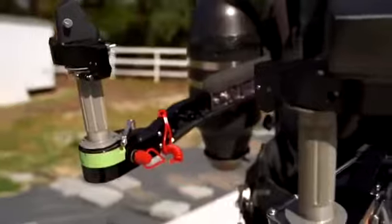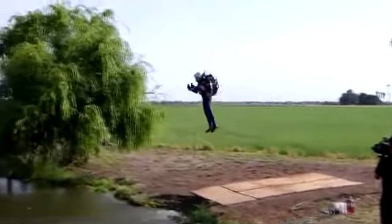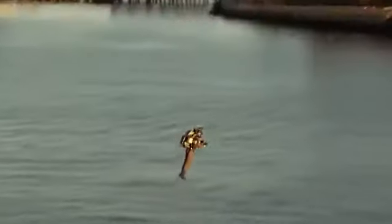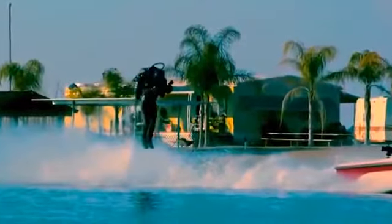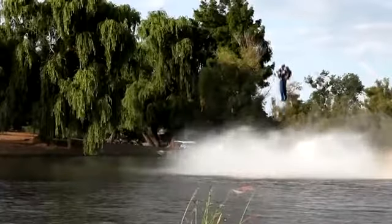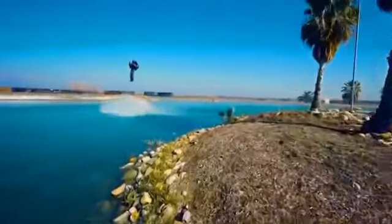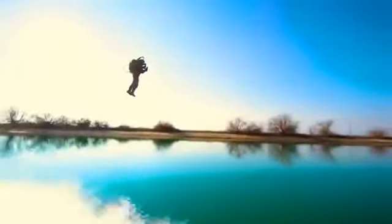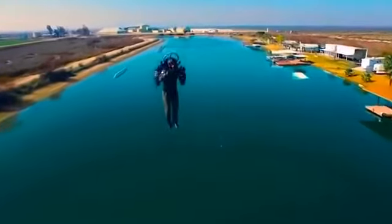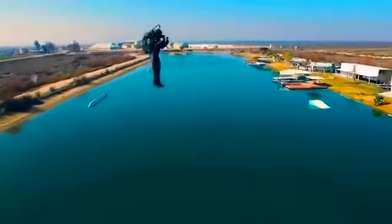The JB-10 reactive jetpack features two turbo reactive mini engines with a power of 1,000 horsepower, which allows the pilot to travel up to 14 miles away. The maximum speed in flight is 60 miles per hour and the maximum height is 10,000 feet. The jetpack can hold a weight of 352 pounds, and with a full engine the JB-10 is capable of flying for 10 minutes.